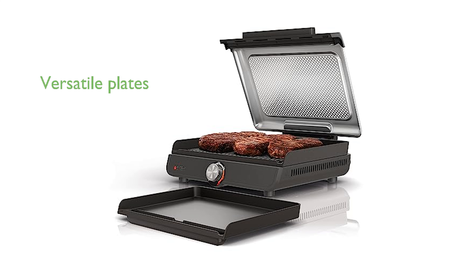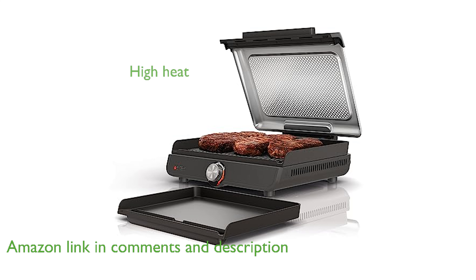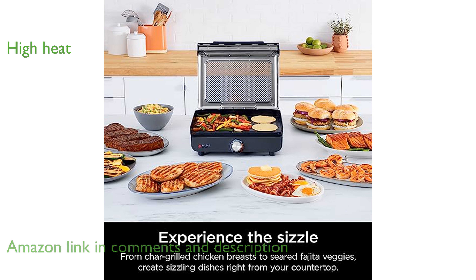The Ninja GR 101 Indoor Grill offers a versatile cooking experience with its interchangeable grill and griddle plates. Achieve high heat grilling and searing with temperatures reaching up to 500 degrees Fahrenheit, perfect for those char-grilled marks.